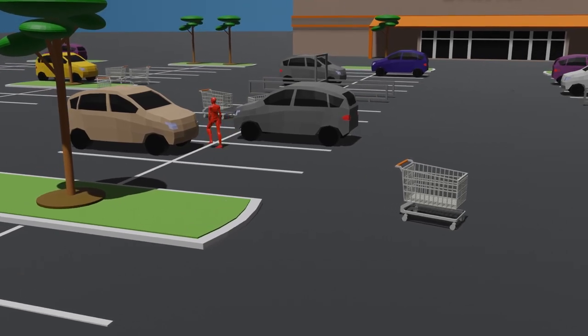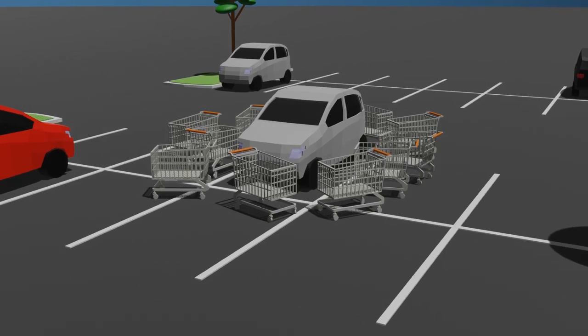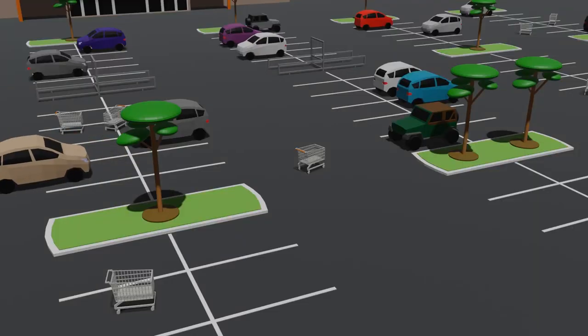The sin that is the act of leaving your shopping cart out in the middle of the parking lot is not without its victims. Shopping carts not only inconvenience shoppers but also have the potential to cause physical harm to innocent civilians.